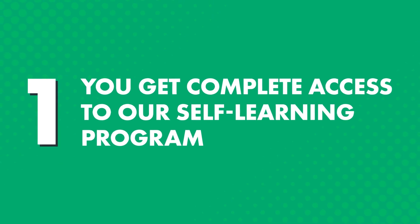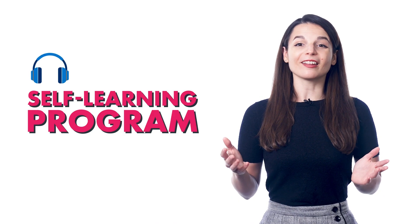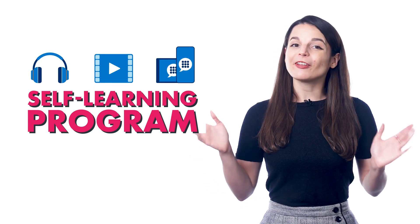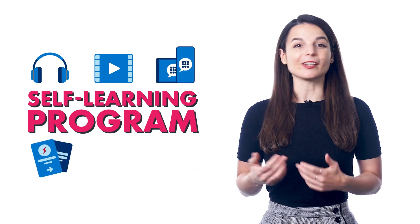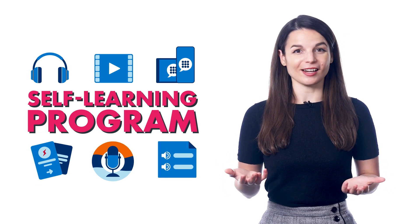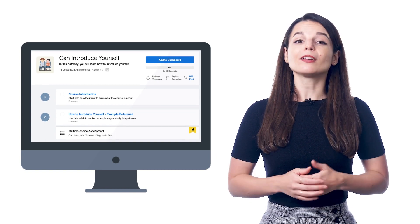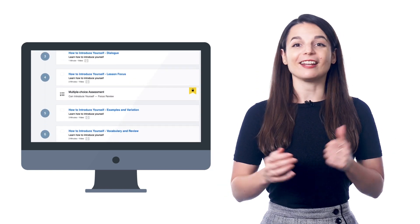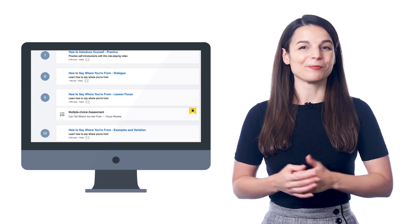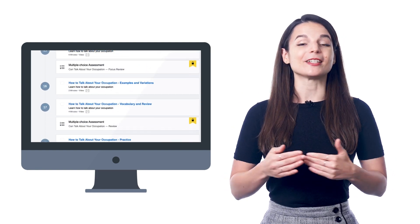Now, how does the Premium Plus plan help you learn a language faster? One, you get complete access to our self-learning program, which includes audio and video lessons, app access, and over 15 premium study tools, such as my flashcards, the voice recorder, and line-by-line dialogue breakdowns. So, when you sign up and set your learning level, we give you a pathway of lessons that you can take anywhere, anytime, with our app or on your computer, and extra study tools to help you master the lessons and retain the language.